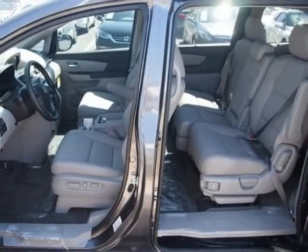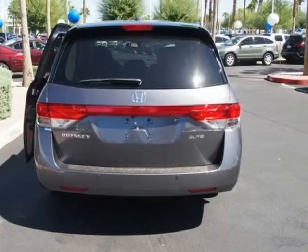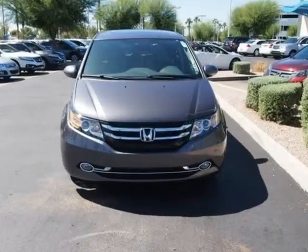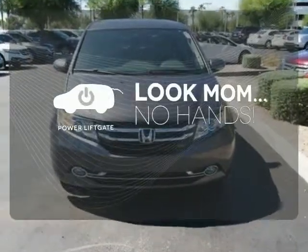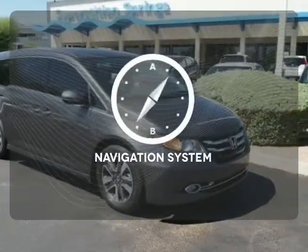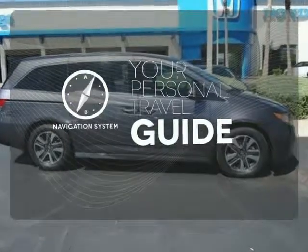And most importantly, peace of mind comes with the rear-view camera, smart vent front-side airbags, and vehicle stability assist. Enjoy the hands-off ease of rear-door operation with the power liftgate. It comes with a navigation system to easily guide you to your destination.